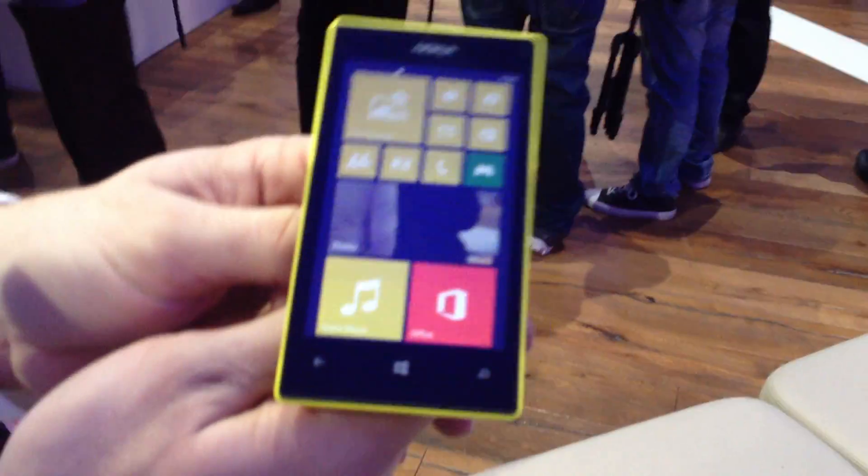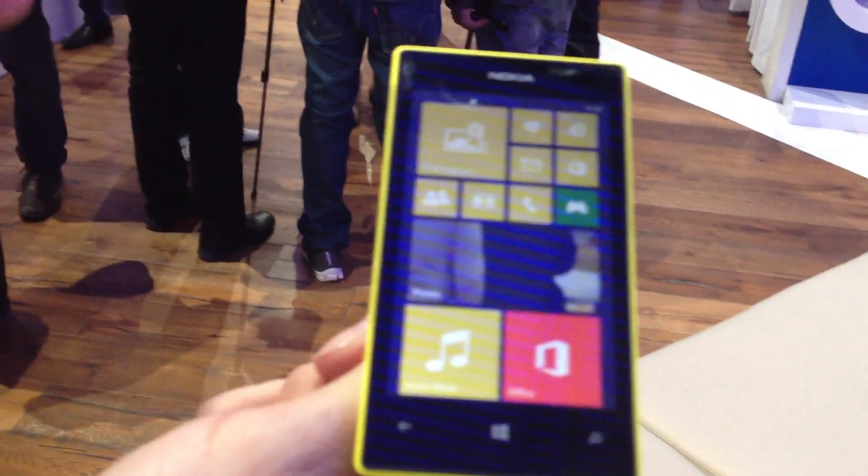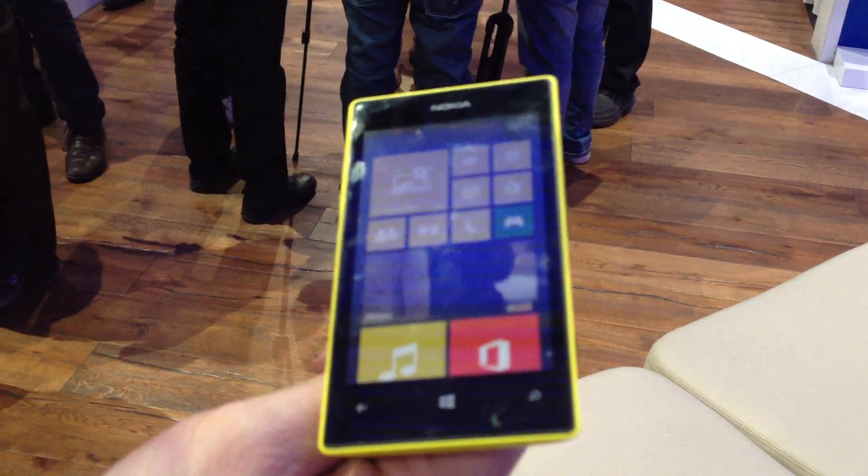The screen is a 4-inch screen with hardened glass and super sensitive touch, meaning that you can use it with your fingernails. Even with gloves on, you can use the device.